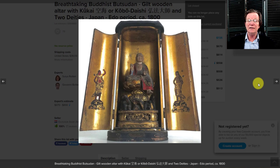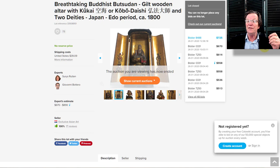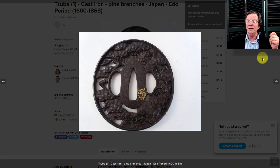Another home altar sold on Catawiki last week, and over the past few weeks we've seen a number of these gilt wood lacquer shrines sell. They all seem to go for $600 to $1,200 depending on elaborateness for a standard piece under a foot tall. This one brought $725.